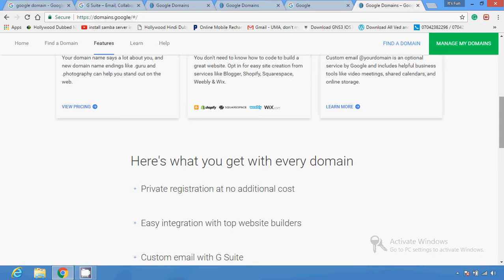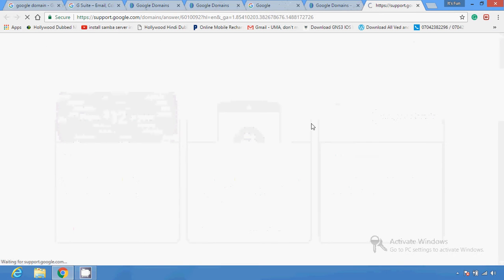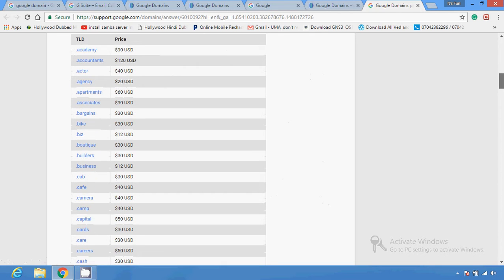There are several things provided through the domain service. It works just like online shopping — you select an item and add it to the cart. If the domain you want is available, click the cart button to add it to your shopping cart. The price for the domain will vary depending on its extension and demand. You can purchase multiple domains at once by adding them all to your cart, then proceed to checkout.